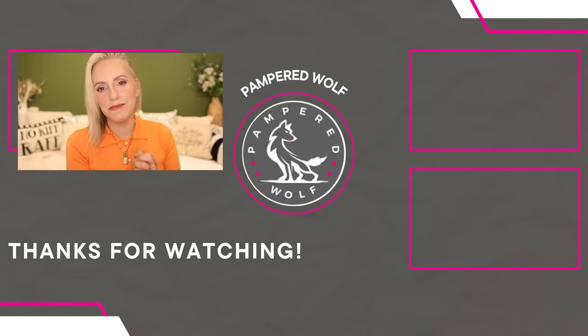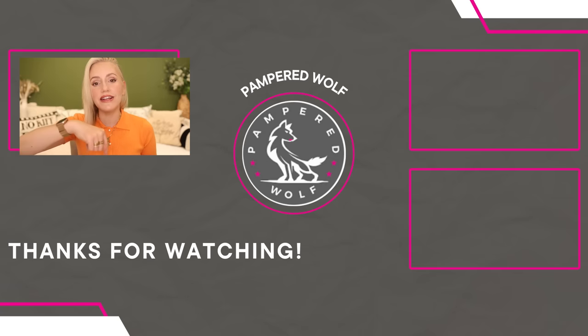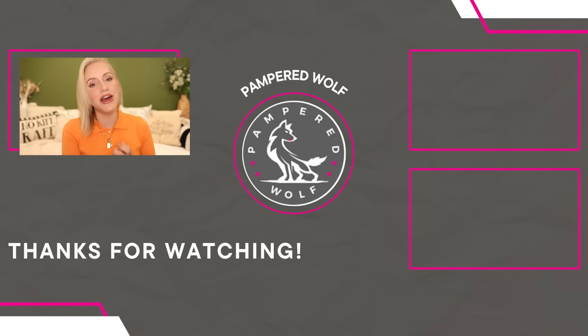Please give this video a like if you found it helpful and consider subscribing and clicking that notification bell so you don't miss any future videos like these. Please don't forget to check out the links in the description box for all the products I've talked about in this video, and hope to see you all in the next one. Bye, everyone.